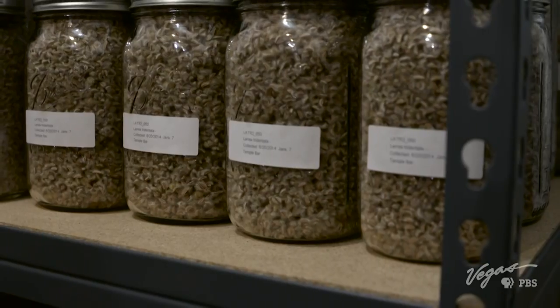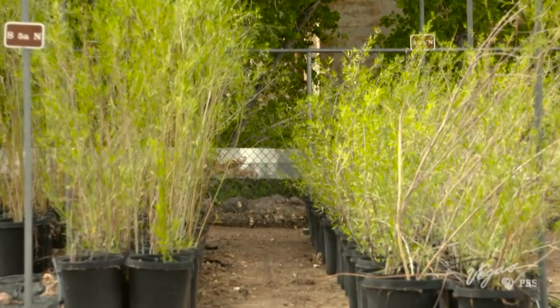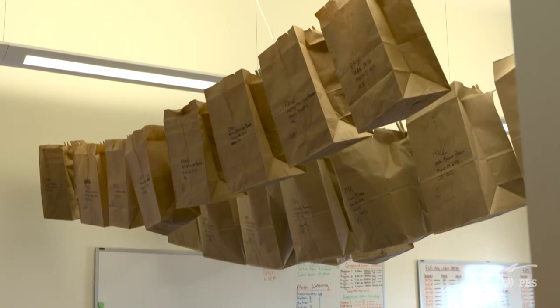The nursery preserves over 100 types of native seeds and also stores developed plants ready for restoration. Once we go out in the field and collect our seed, the seed is brought back here to the nursery to be cleaned and dried for proper storage. I'll show you our seed cooler room as well.